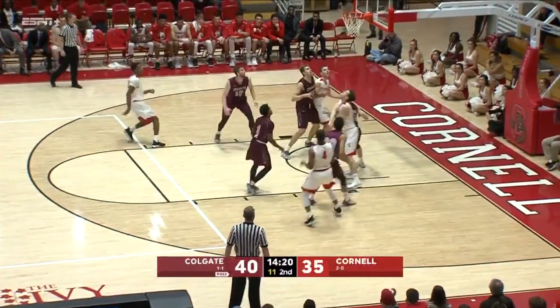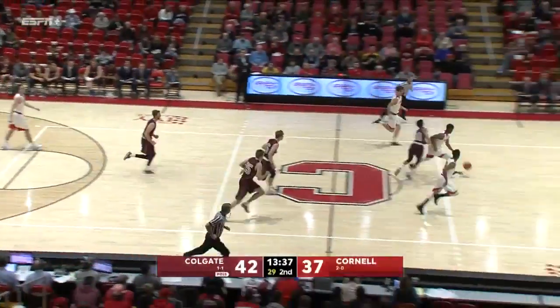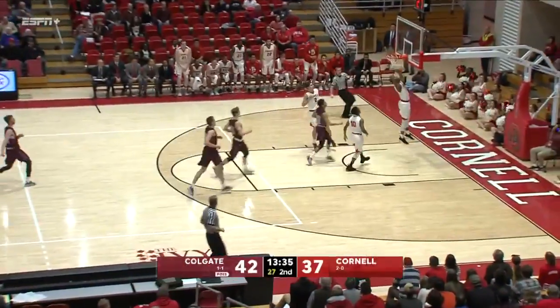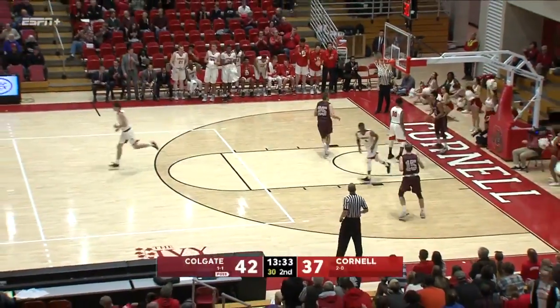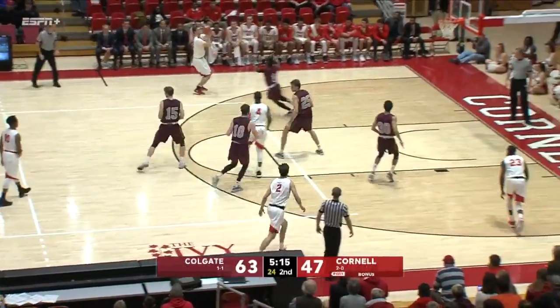Whiteside with a little turnaround jumper — drives into the paint, no. Morgan comes out of the traffic, two on none, and the flush with two hands. But Cornell still down double digits and looking for answers offensively.